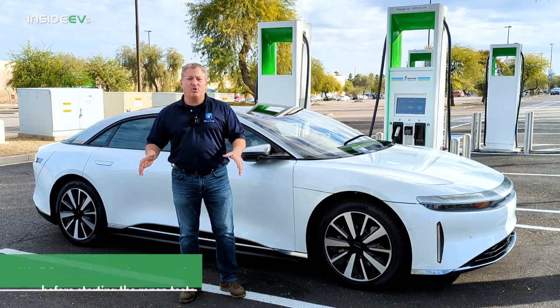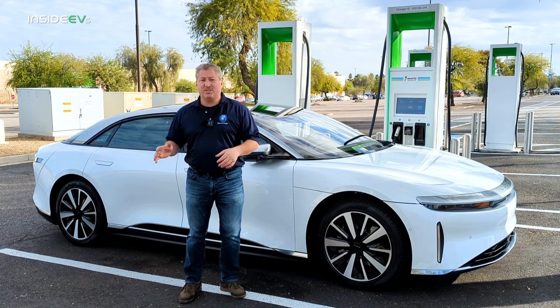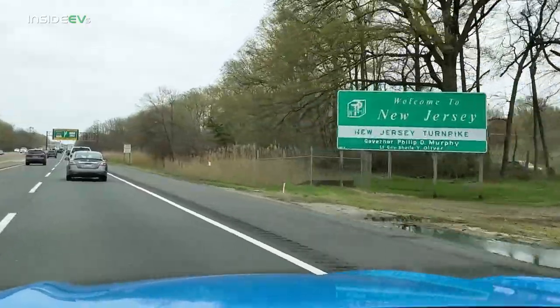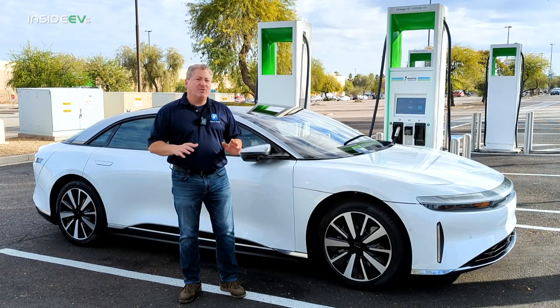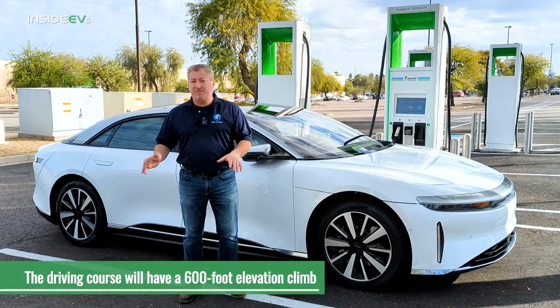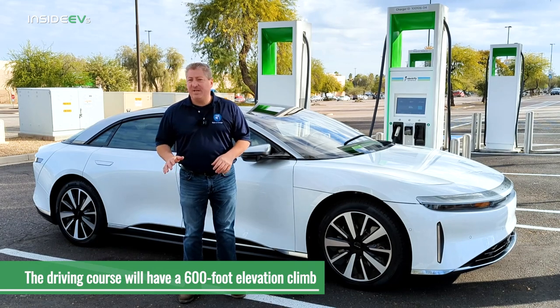I've worked with Lucid to find a good route here in Arizona. Typically I do these range tests in New Jersey on the New Jersey Turnpike — a set course I drive up and down on that's relatively flat. Out here it's not quite as flat. We do have an elevation climb of about 600 feet during this course. That's not perfect, but 600 feet isn't that bad.